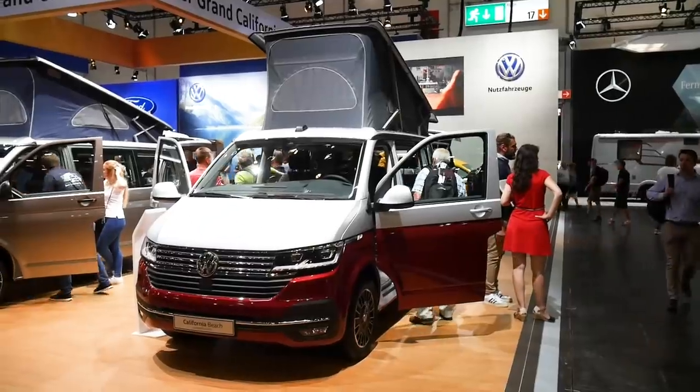Hi all, Brandon here, welcome to VanClan — thank you for checking out this video, it's much appreciated. If you've been following the camper news lately, you may know that VW has brought out a new transporter called the 6.1.